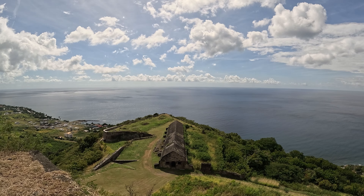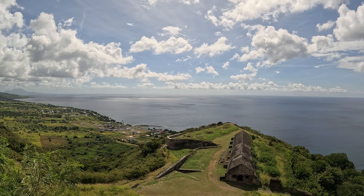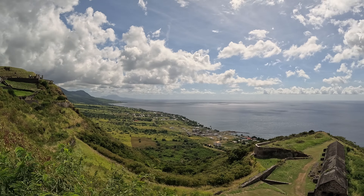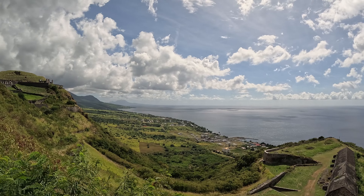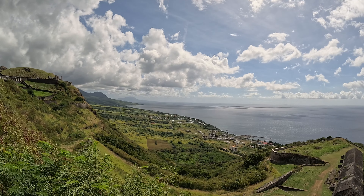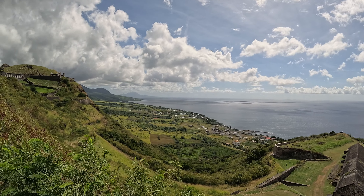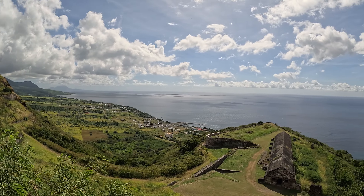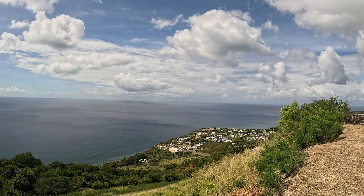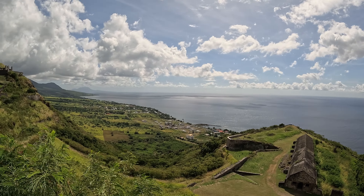Down below there is a storehouse. On this side you can see the boat marina, and that town over there is Halfway Tree Point, and then there is one called Old Road Town. Basseterre is on the other side — this is the west side of the island. You can see Sandy Point and the road going on and on.